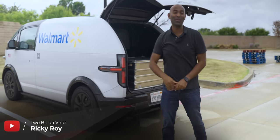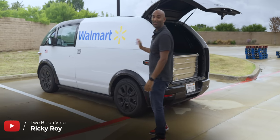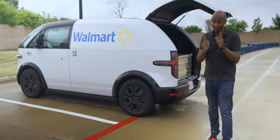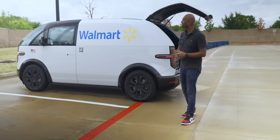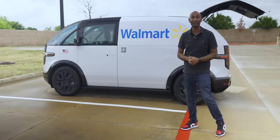Hey, what's up? Ricky with Fully Charged. We have a very special episode for you today. This is the Canoe LDV. Now, if you're thinking, haven't we covered Canoe before? You're correct. Back in 2019, Chelsea Sexton actually did an episode on Canoe, but so much has changed in the past three years.